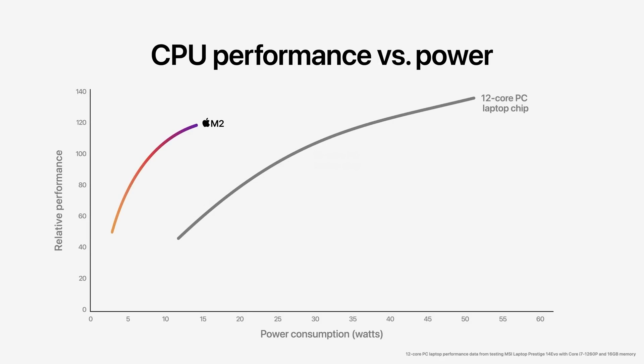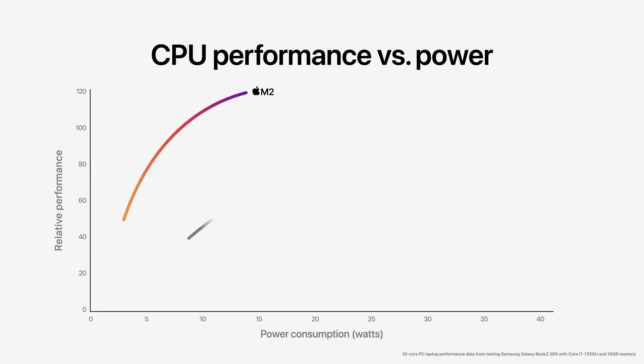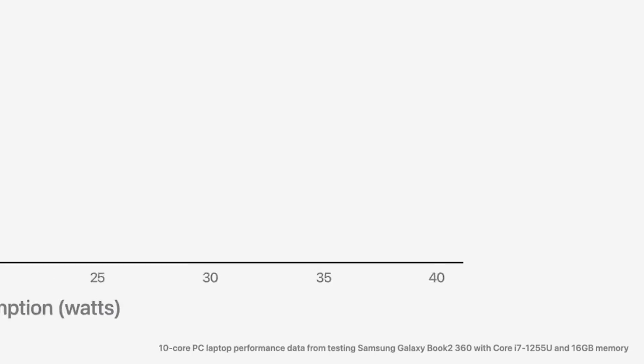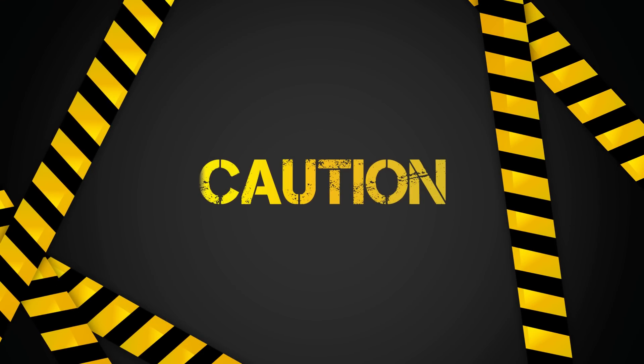So not a giant leap, but certainly a generational upgrade. They also shared some really impressive graphs compared to Intel's ultra-low-power parts. For example, the M2 gets upwards of 1.9 times the performance compared to the 1255U at the same power draw. Of course, these are first-party benchmarks, so it's best to wait for third-party reviews.